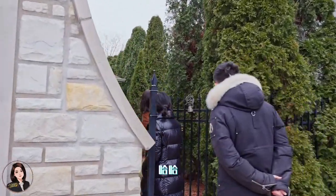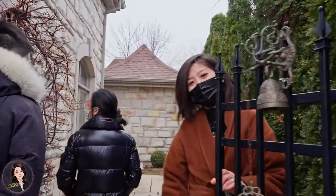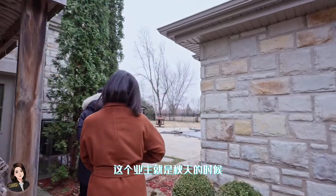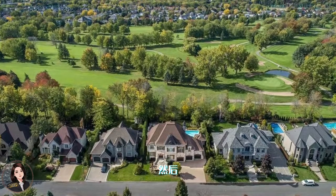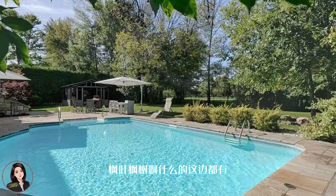这个小林挺可爱的。我经常看这个业主，秋天的时候、春天的时候拍各种照片，景色非常美。枫叶、枫树什么的，这边都有，这个业主很幸运。